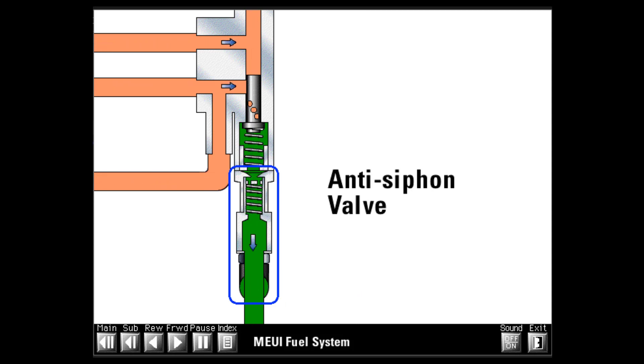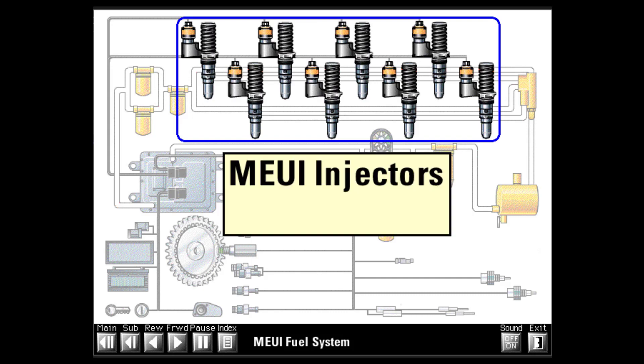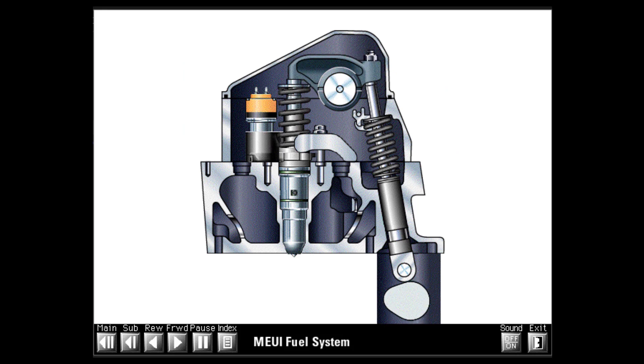Some models are equipped with an anti-siphon valve which mounts on the downstream end of the fuel pressure regulator. The anti-siphon valve has a plate check valve with a very light spring. Return fuel flow from the pressure regulator opens the plate check against the very low spring force, allowing return flow back to the fuel tank. When flow stops, the spring closes the plate check, preventing fuel from being siphoned from the engine.